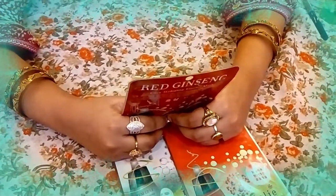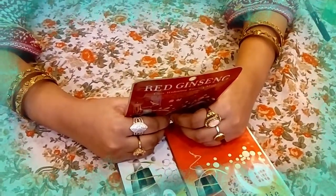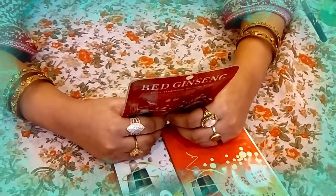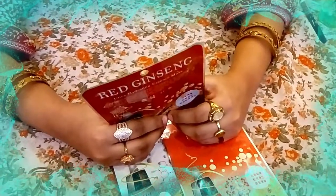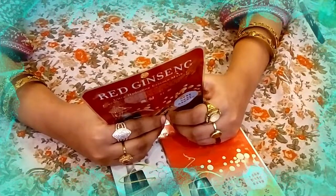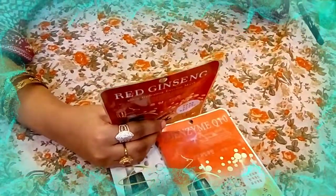The ingredients include: water, glycerin, ethanol, sodium hyaluronate, hydrogenated castor oil, phenoxyethanol, carbomer, methylparaben, hydroxycellulose, disodium EDTA (ethylene diamine tetra acetic acid), allantoin, propylene glycol, triethanolamine, and red ginseng extracts.